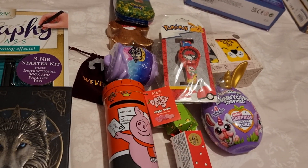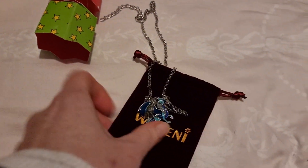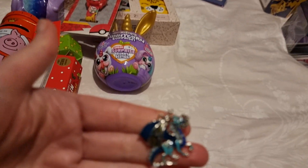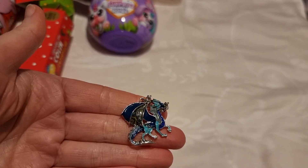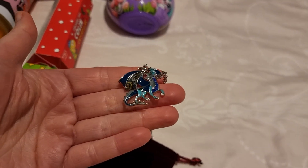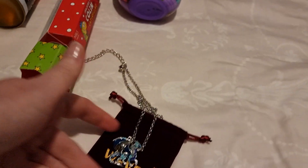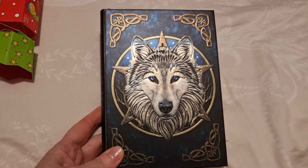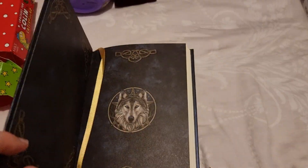I got her this little tin of Percy Pig sweets — she can keep it as a money box afterwards, which I thought was really cute. I also got her a necklace that's dragon-themed; it reminds me of Tsunami if you've read Wings of Fire.